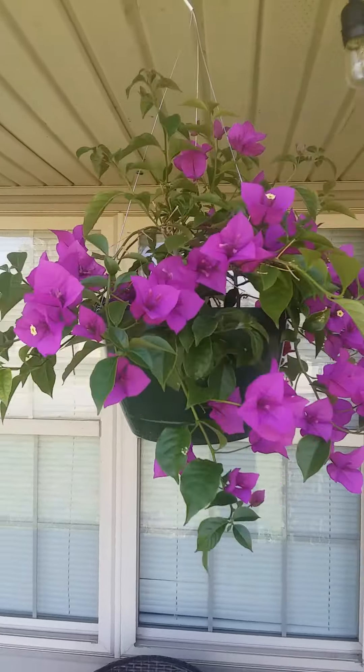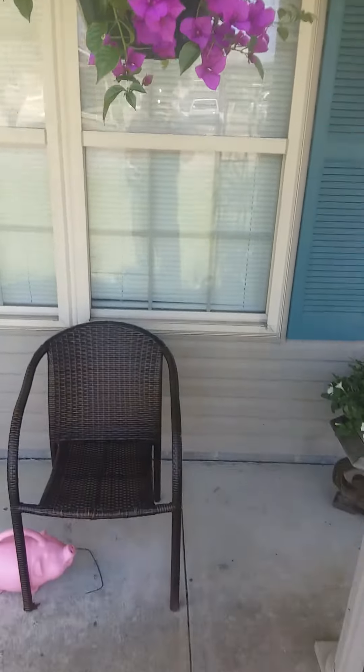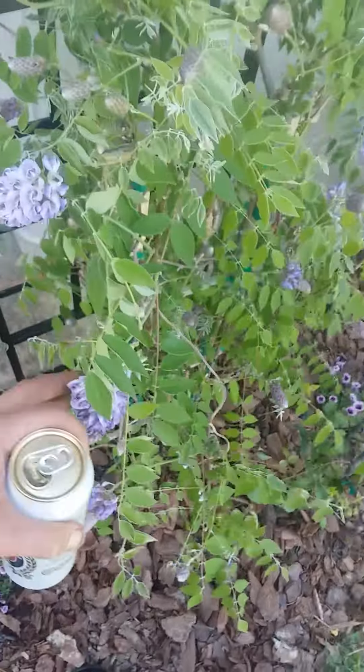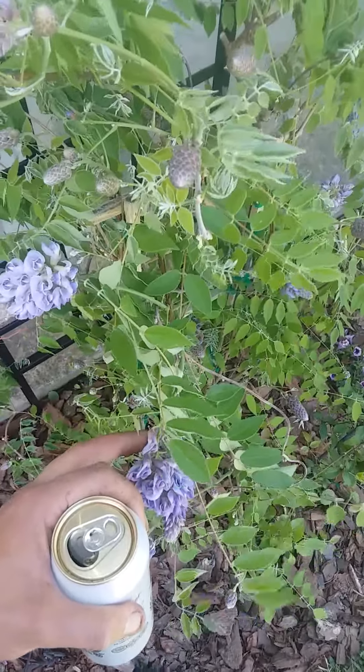Very beautiful plant. But I'll show you guys my front yard. Beautiful, beautiful. Peace out y'all.